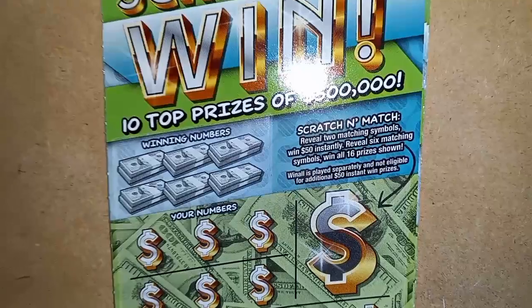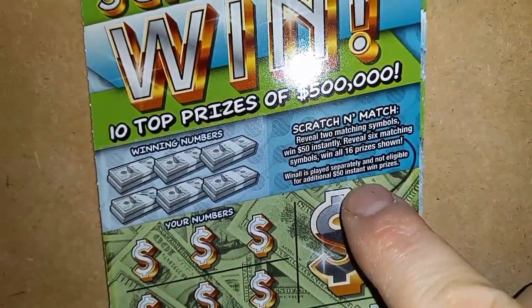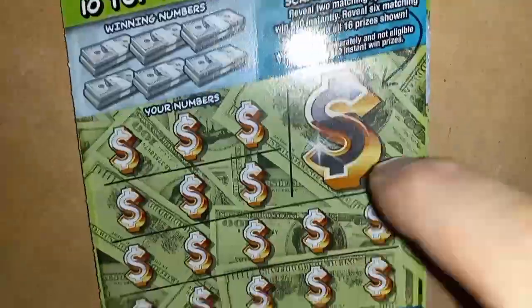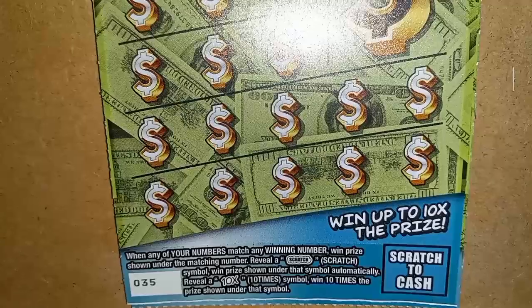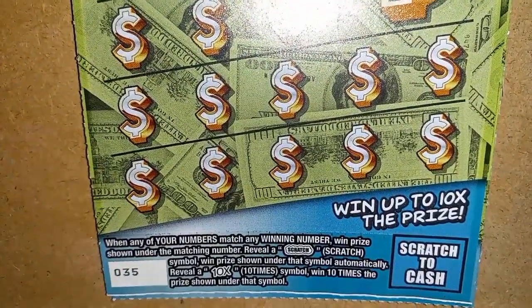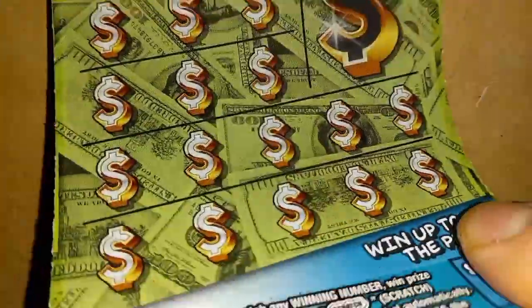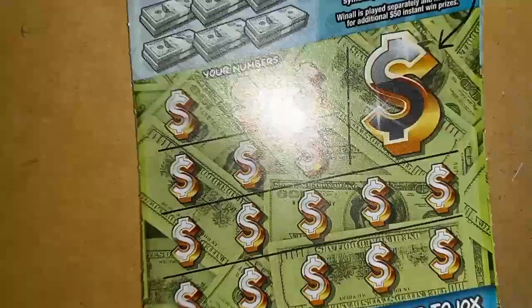Picking back up. On this one we are looking for the Scratch and Match bonus area. If we see two like symbols, that's $50. If we see six, that is a win-all 16 prizes. It is a number match. If we see the Scratch symbol, that's an auto win. The 10X — I just found one of those. Can I find another one? That would be very nice to find that 10X symbol again. Overall chances of winning on this one are 1 in 3.73.